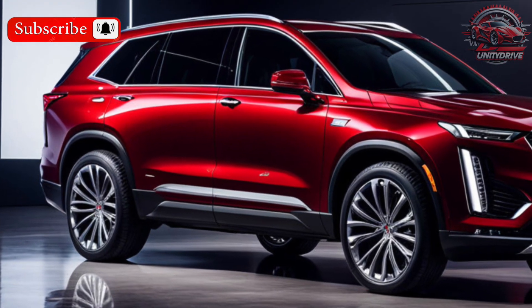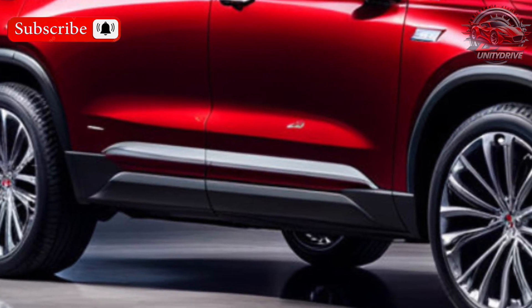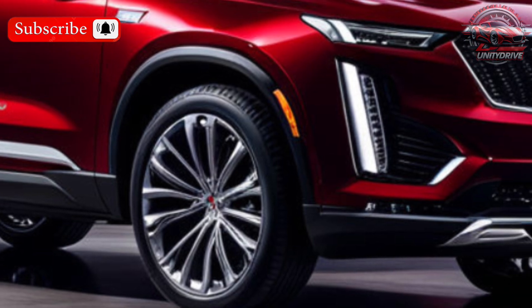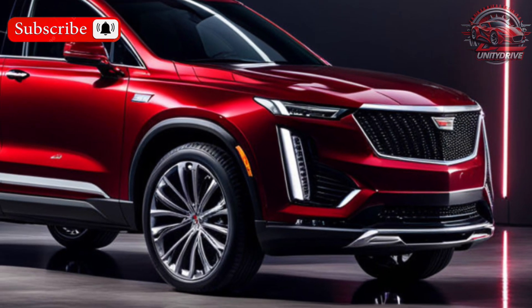Exterior Design and Color Options: The 2025 Colorado keeps its rugged good looks with a few design tweaks. It comes in a variety of colors to suit your style, from bold reds and blues to classic shades of black and white.